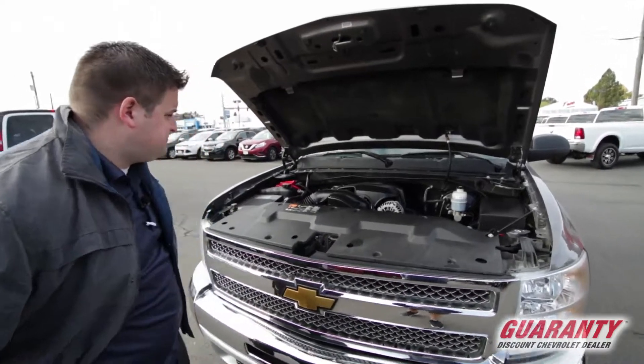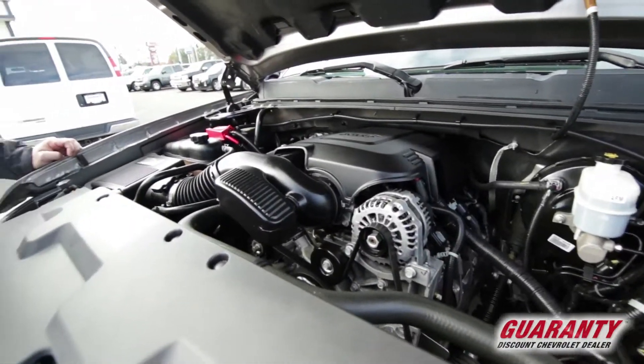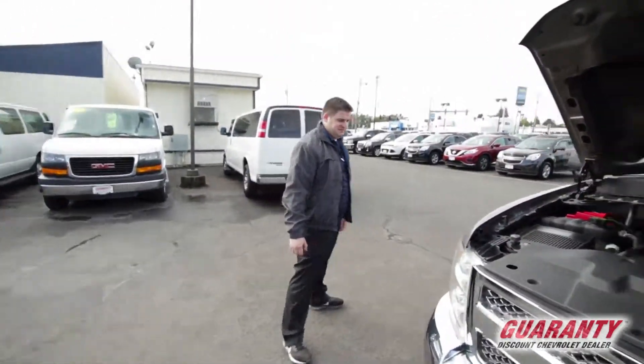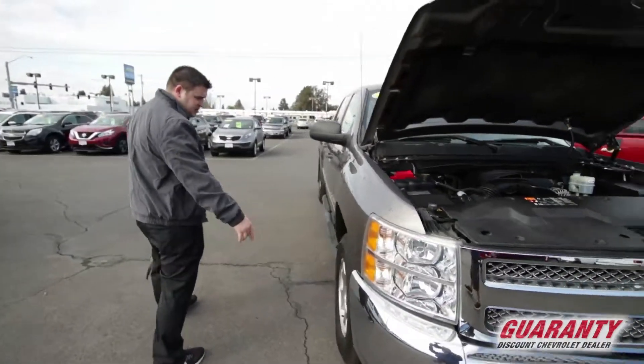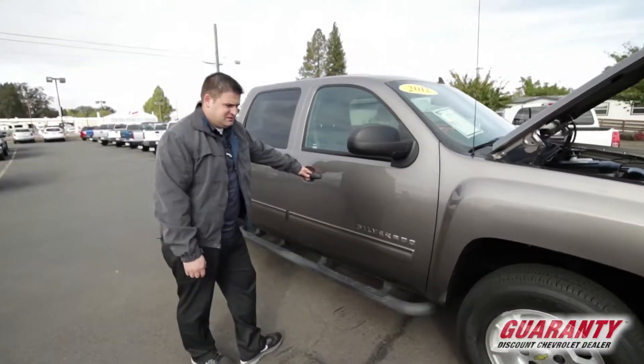Let's check out the engine here. Nice Vortec engine, lots of power. Come around here, see nice chrome accents, alloy wheels. Nice wheel and tire package there.